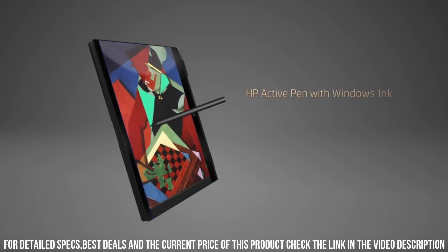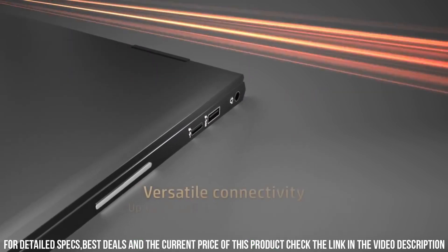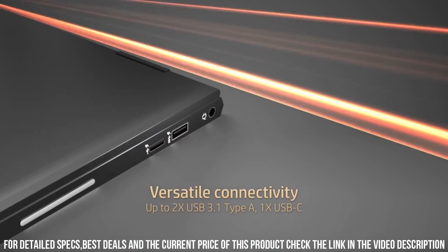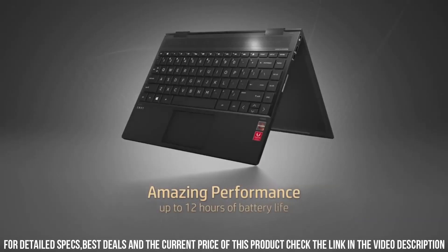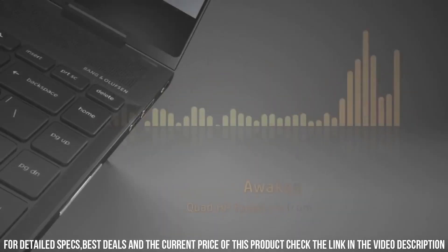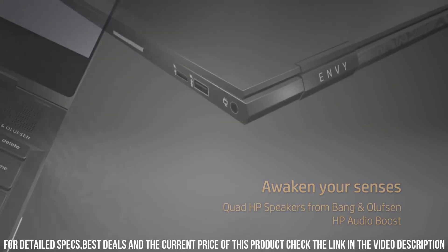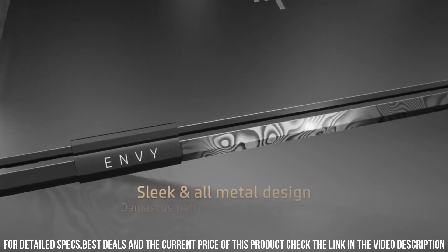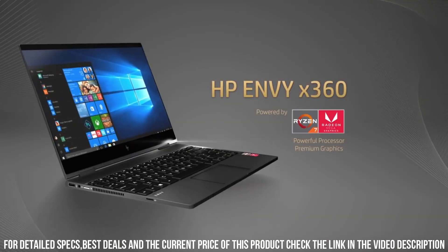Powered by AMD Ryzen processors, the NVX 360 offers exceptional performance and responsiveness. Whether you're multitasking, editing photos, or streaming content, this laptop can handle it all with ease. The integrated AMD Radeon graphics ensure smooth visuals and immersive multimedia experiences. With ample storage and memory options, you can store all your files and applications without worrying about running out of space.